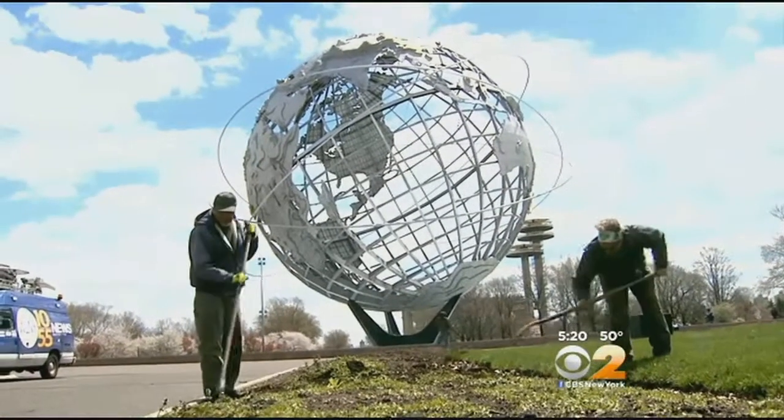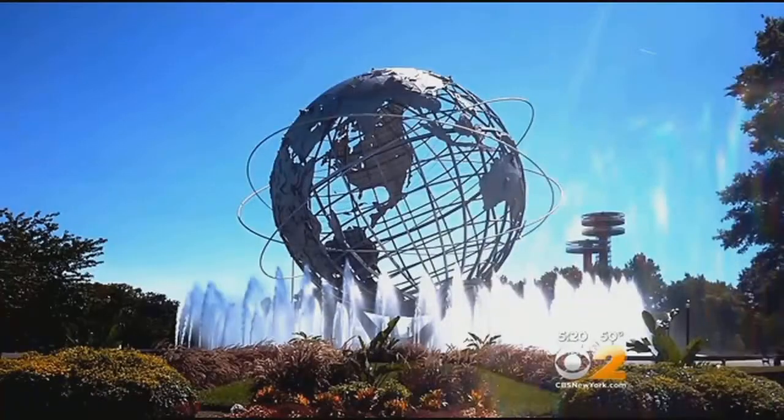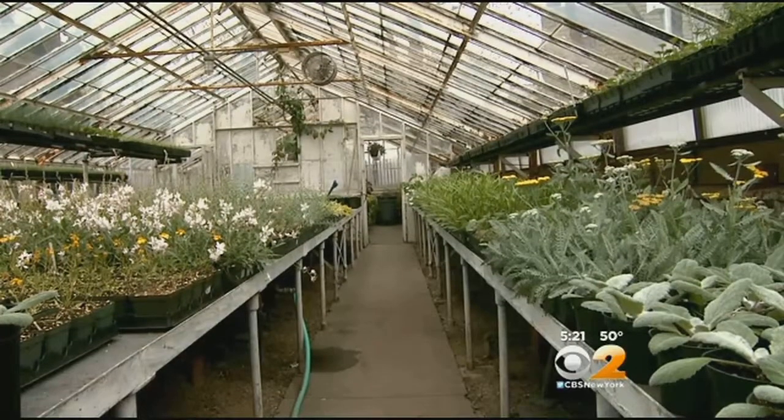By May 15th they'll be planting, to the delight of park goers — who say they love it and are grateful for the work. It makes sense, because gardeners transform this to this by nurturing these plants from greenhouse to garden.